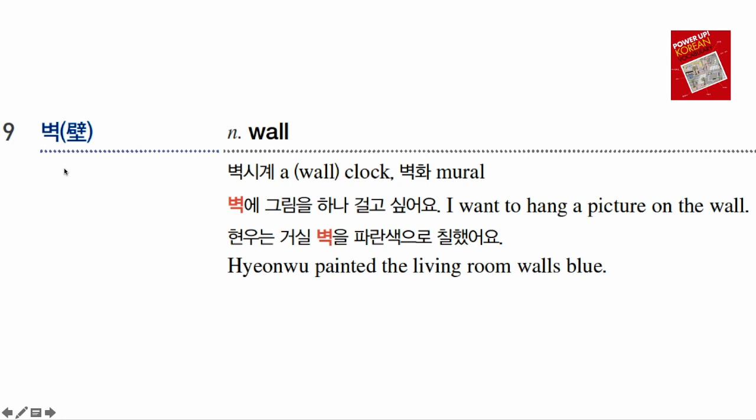벽 means 'wall.' 벽시계 is a wall clock — the clock you hang on the wall. 벽화 means 'mural' — 화 means 'picture' or 'painting,' so 벽화 is a wall painting. 벽에 그림을 하나 걸고 싶어요 — 걸다 means 'to hang' — 'I want to hang a picture on the wall.' 현우는 거실 벽을 파란색으로 칠했어요 — 거실 means 'living room,' 파란색 means 'blue' — 'Hyeonwoo painted the wall of the living room blue.'